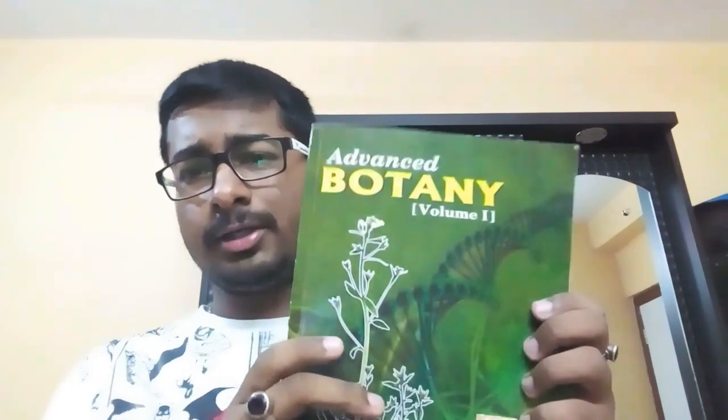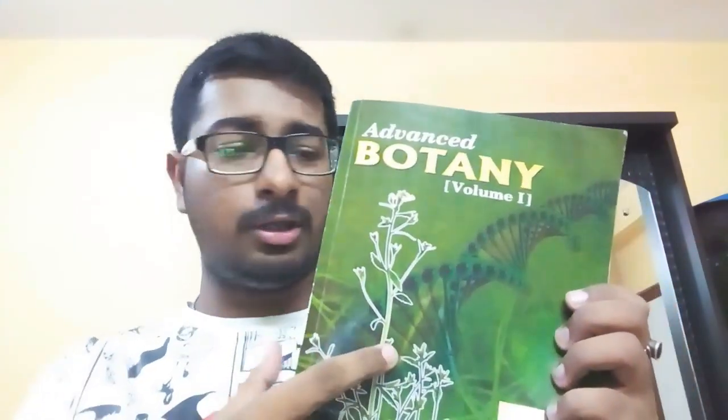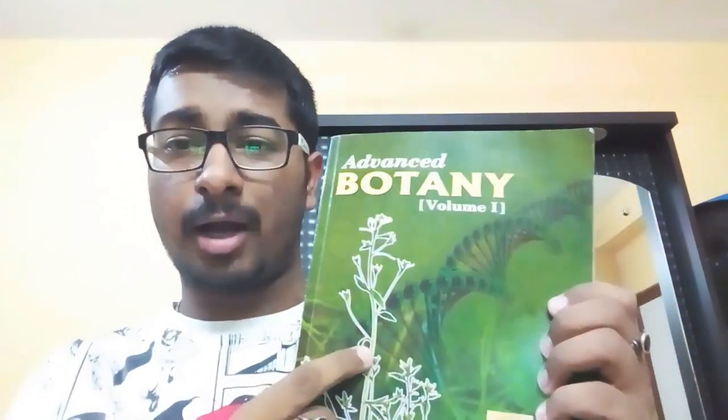If you are an advanced learner in Botany and want a slightly higher level than Hatha Bhattacharya and Studies in Botany — not very difficult to understand, but a step up — you can go for this book, which was totally launched newly and freshly in the market.